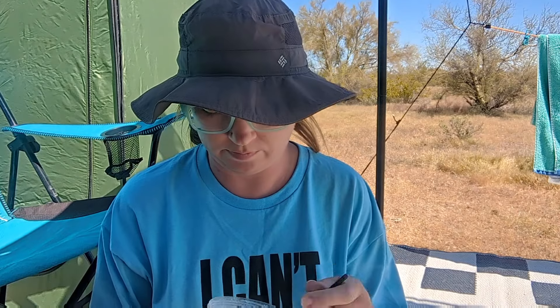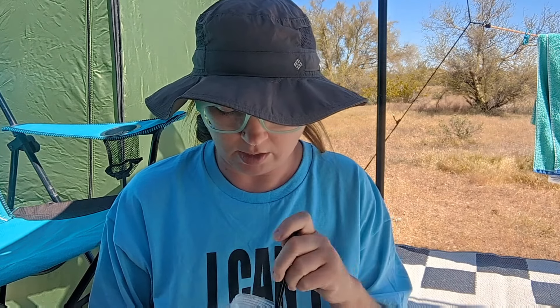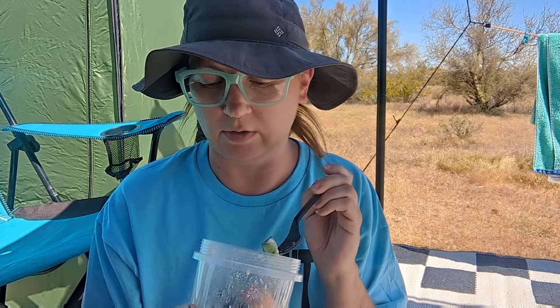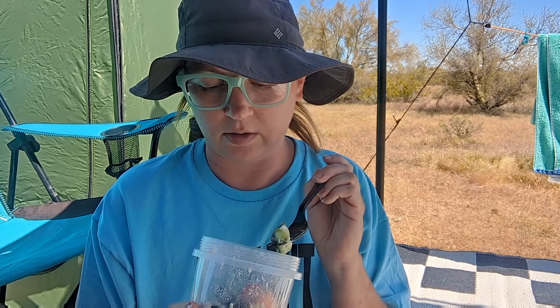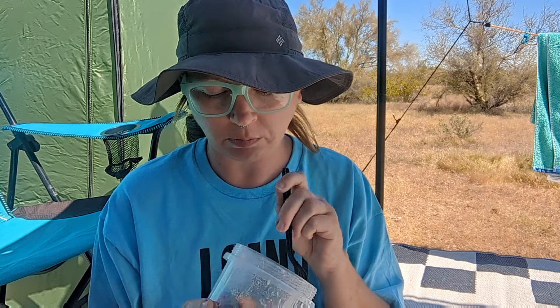Today I'm wearing my 'I can't, I'm doing van things' shirt, and I'm sitting on the ground — my chair is empty as you can see. I'm eating a Greek veggie salad that Gary taught me about: tomatoes, bell peppers, cucumbers, olives, and feta cheese. No dressing, just a little salt and pepper. Super healthy, full of superfoods, and very tasty.